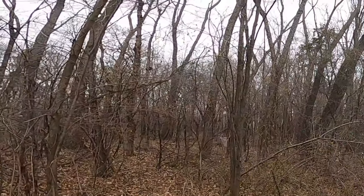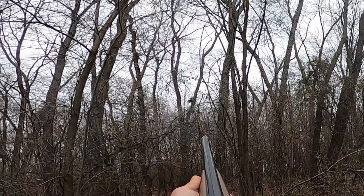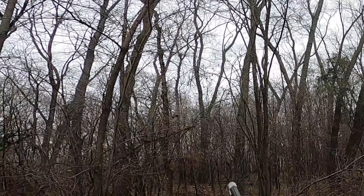You see this bird wild flush? It was on the downwind side of Katie, so she didn't get a chance to pick it up. Made a good shot on it, knocked it down. Luckily everything worked out.